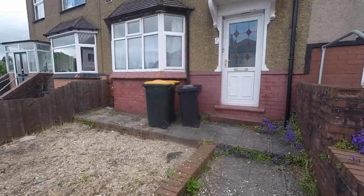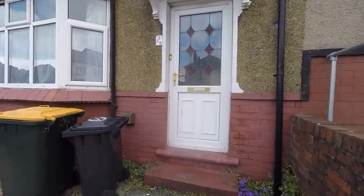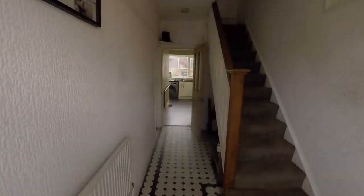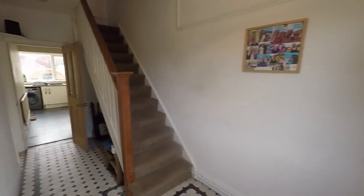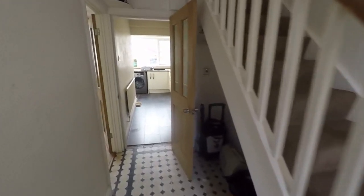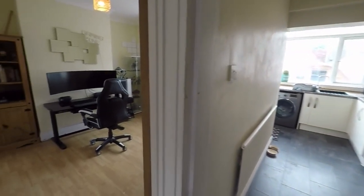Hello and welcome to this video tour. We're going to show you around this three bedroom mid terrace property located here on Denby Road in Newport. Just entering into the hallway here where we have the stairs ahead up to the first floor, a spacious hallway and then access into the main living areas.